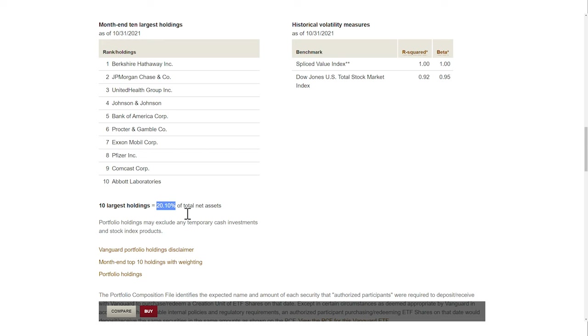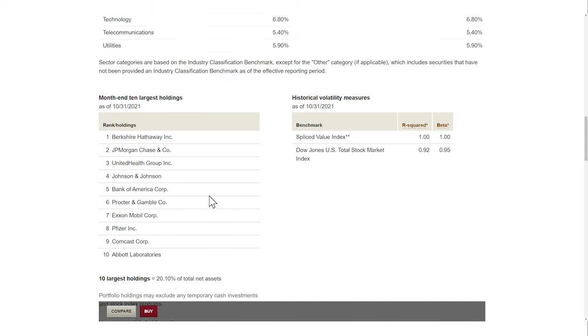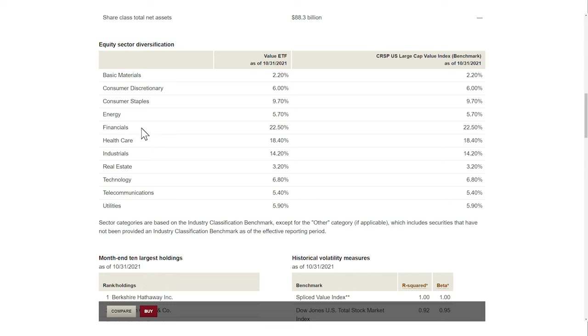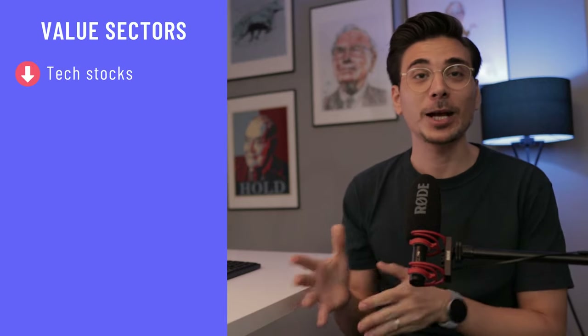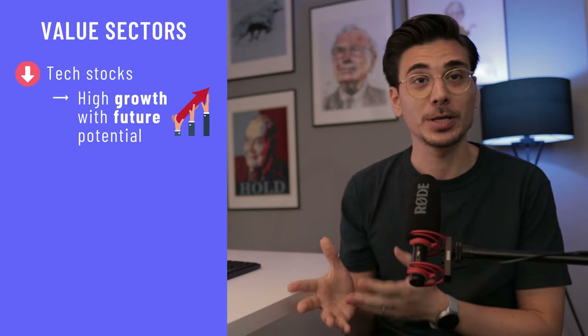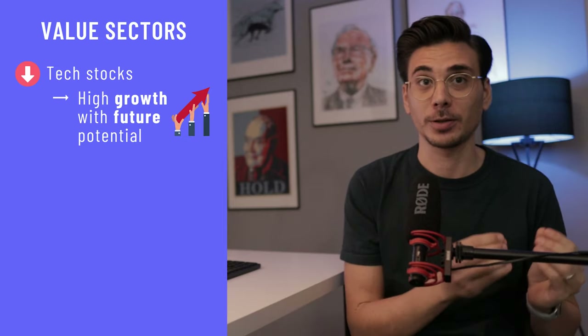Important to note, the VTV only invests in US companies. If we have a look at the industry breakdown of this ETF, we can see that the industries with the highest exposure are financials, healthcare and industrials. These three industries alone make up 55%, whilst the exposure to tech companies is only 6%. And that's the opposite of the S&P 500 industry breakdown, but quite common for value ETFs. And if you think about it, it makes perfect sense — tech companies are usually high growth companies with a lot of future potential.